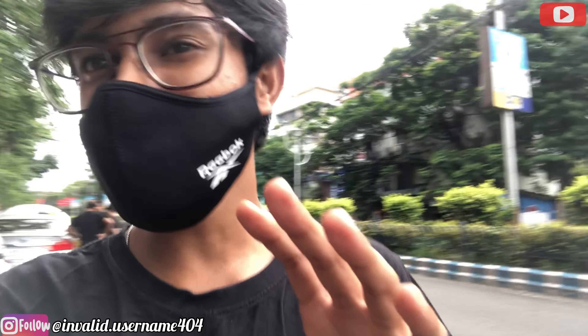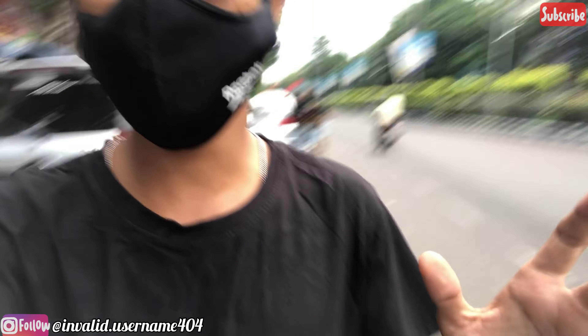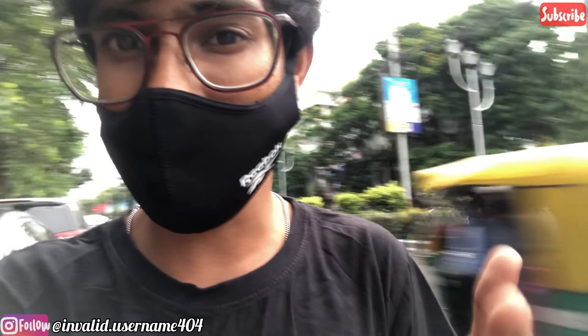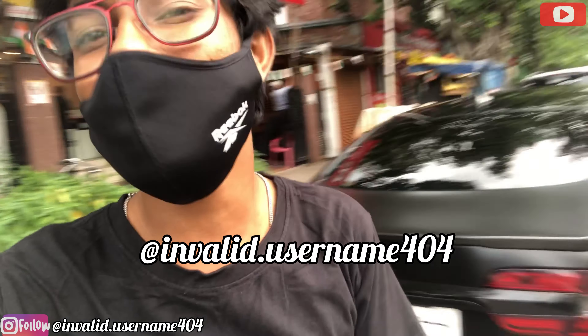This was it for the video — short and simple. If you guys enjoyed this video, do hit the like button, subscribe to my channel, turn on the notification bell, and follow me on Instagram. As always, I'm at the end of today's video — I look forward to seeing you in the next video real soon. Bye!